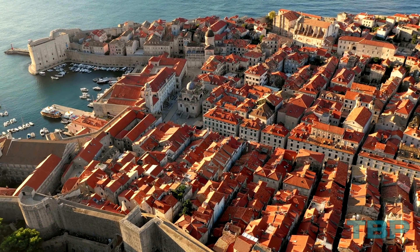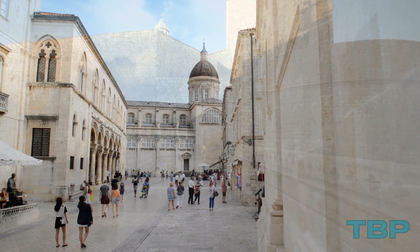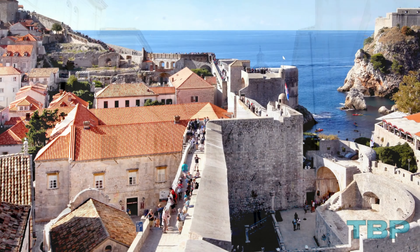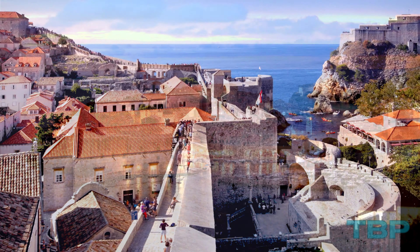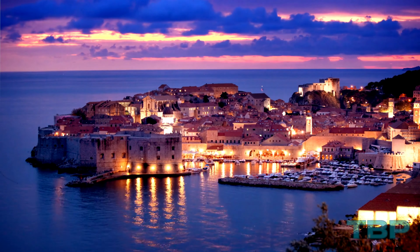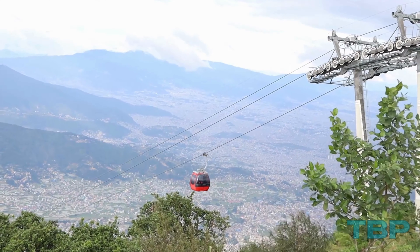Dating back to the 16th century, the stone walls exude history with their Baroque churches and dilapidated structures. The entrance of the old town is marked by Pile Gate, a remarkable Renaissance structure that becomes particularly enchanting when illuminated at night. For a bird's-eye view of the ancient city streets, the Dubrovnik Cable Car provides a fantastic experience.